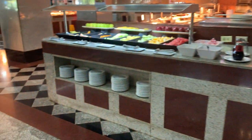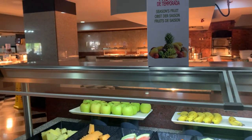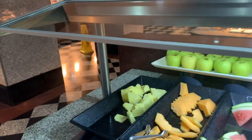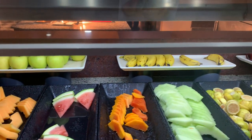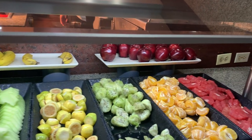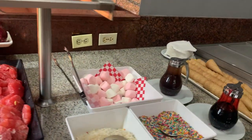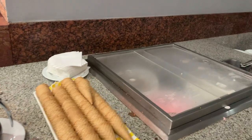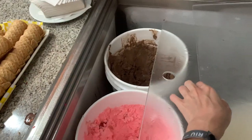The last section is the fruits section. For fruits they have pineapple, melon, watermelon, papaya, bananas, and apples — and some new fruits, grapefruits. You can also make ice cream if you want. This is the ice cream section.